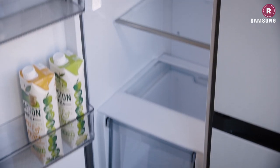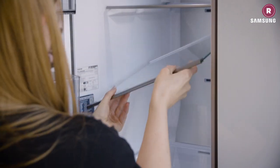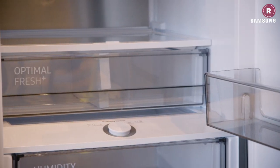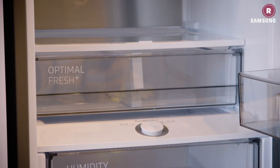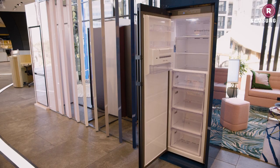Meal preppers will want a fridge with generous shelving for their stacked containers, ready to go for the week ahead. And anyone with kids will know that whatever your intentions of living off freshly cooked meals every night, a few easy dinner options in the freezer are a must — as are ice lollies. Luckily there are fridge freezers that can adapt to ever-changing meal requirements, so you are not wedded to one configuration.